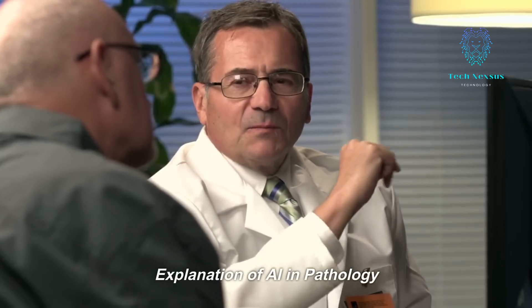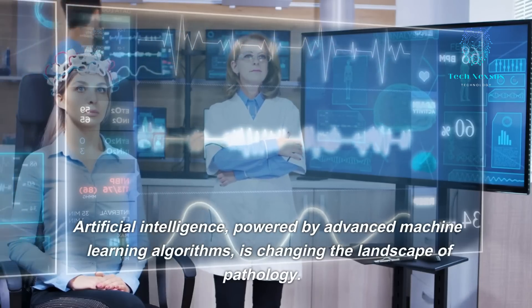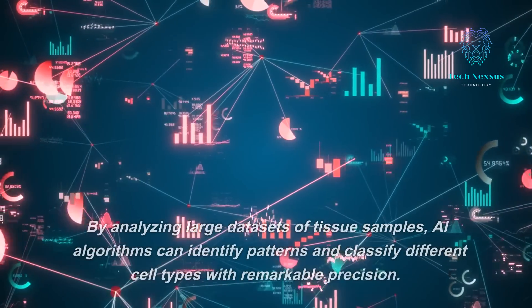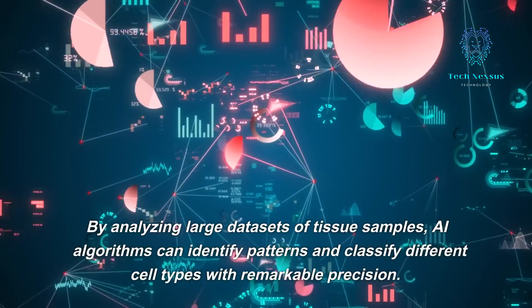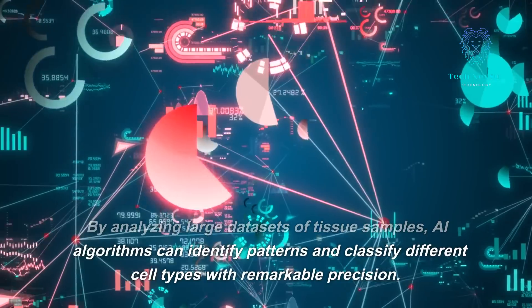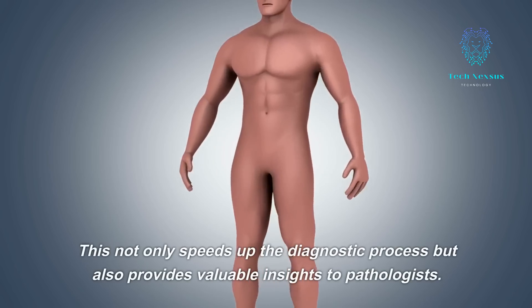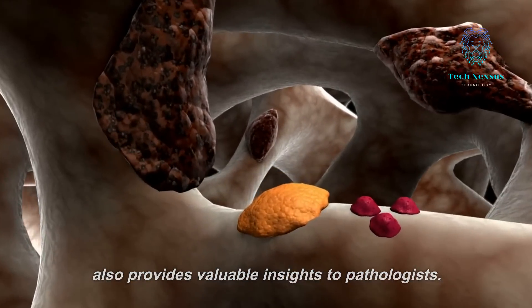Artificial intelligence, powered by advanced machine learning algorithms, is changing the landscape of pathology. By analyzing large datasets of tissue samples, AI algorithms can identify patterns and classify different cell types with remarkable precision. This not only speeds up the diagnostic process but also provides valuable insights to pathologists.